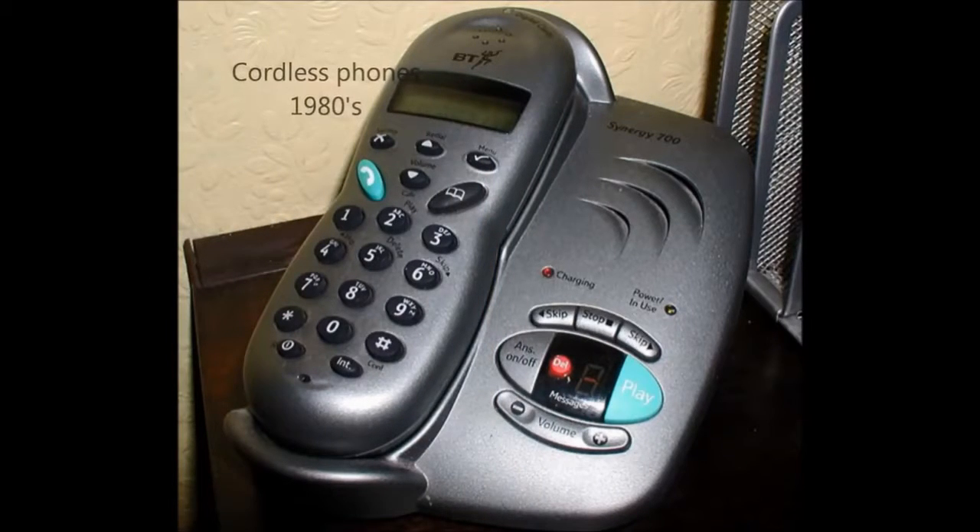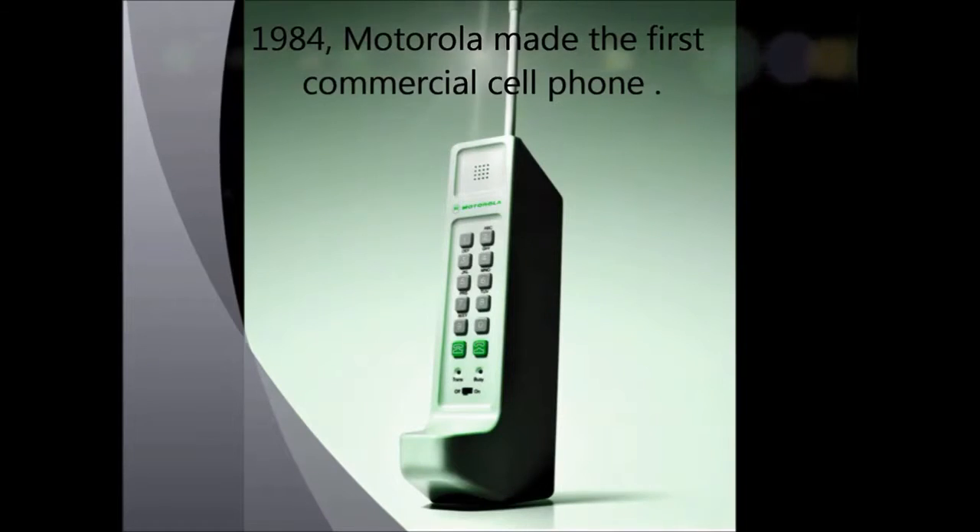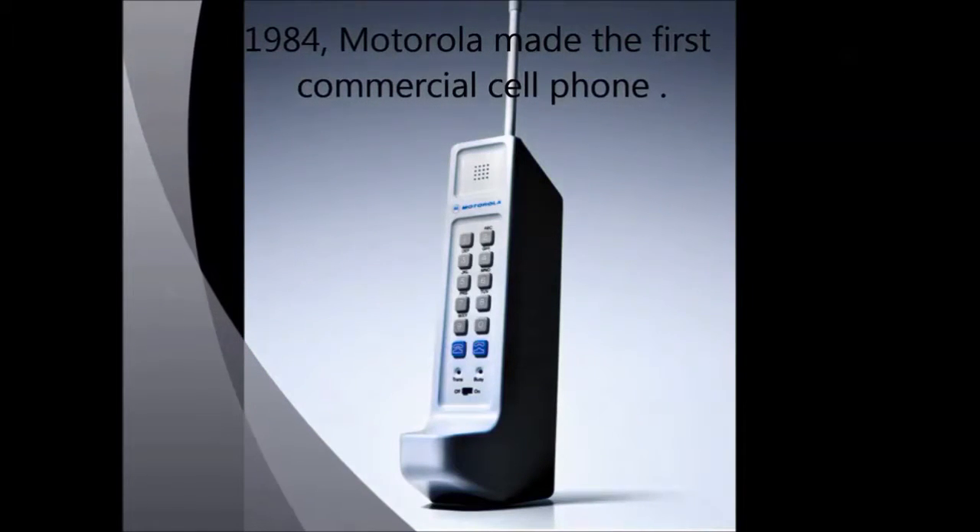Cordless phones were used in the 1980s. Then in 1984, Motorola made the first commercial cell phone for public use.